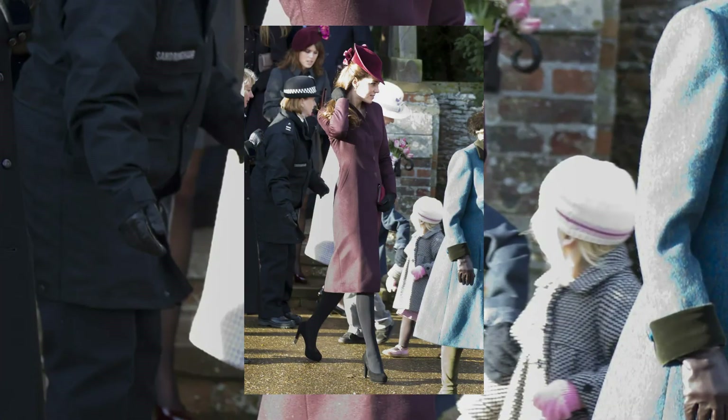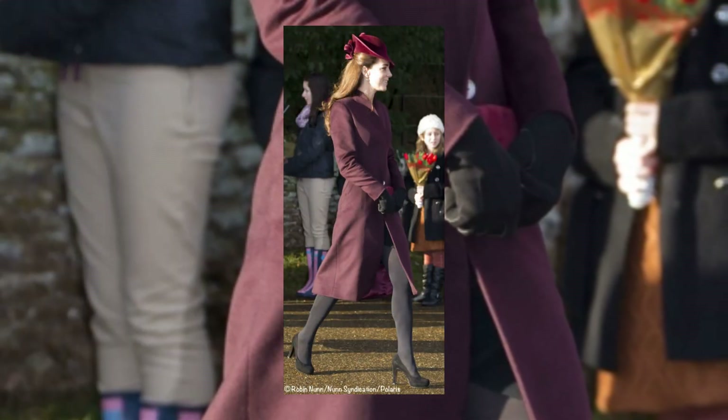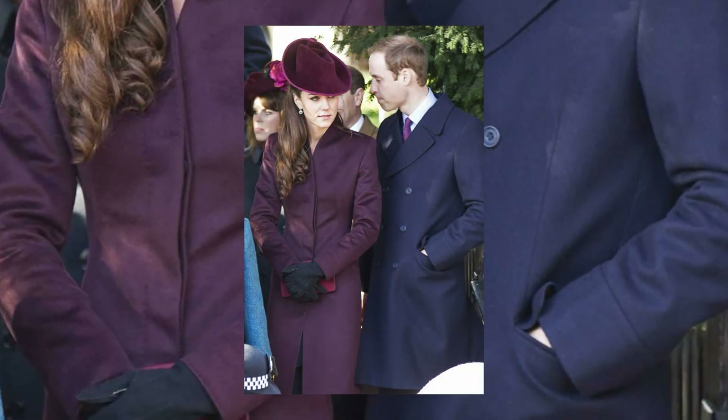Kate's inaugural appearance in 2011 showcased her mastery of the formal dress code. She elegantly sported a maroon coat dress paired with a matching hat from Jane Corbett, setting the tone for the fashionable Christmases to come.